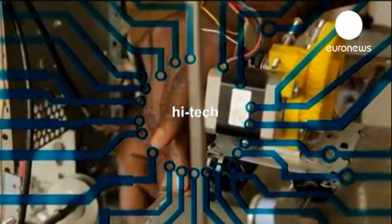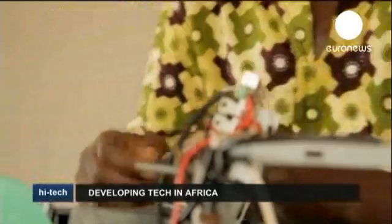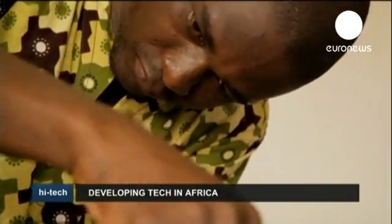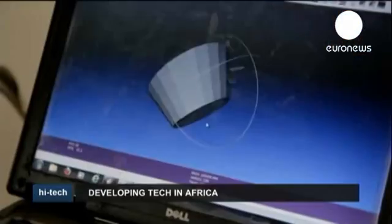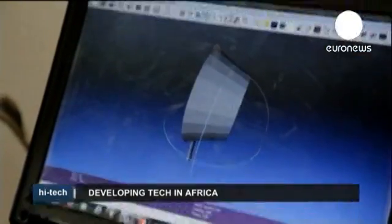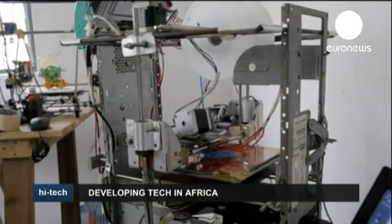Kojo Afategniku has imagination, talent and ambition. Using rails and belts from old scanners, the case of a discarded desktop computer and even bits of a hard drive, he has created what's believed to be the first 3D printer made from e-waste.